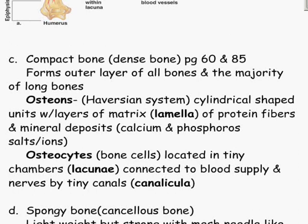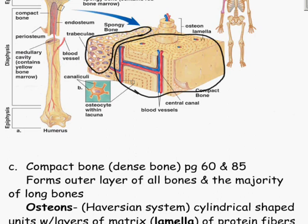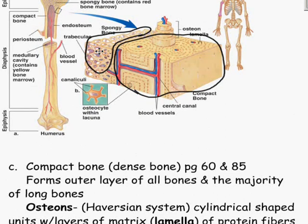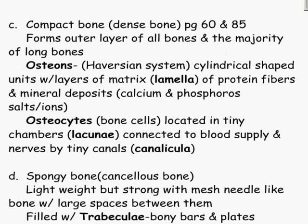Compact bone forms the outer layer of all bones and the majority of long bones. In compact bone you have osteons — the canaliculi, the osteocytes — all of this comprises the compact bone. If you compare it to spongy bone, you can see the difference: spongy bone looks like a sponge, while compact bone is very dense, filled with a thick layer of matrix. In compact bone you have osteons, which we refer to as the Haversian system — cylindrical layers of matrix called lamellae, made up of protein fibers and mineral deposits.